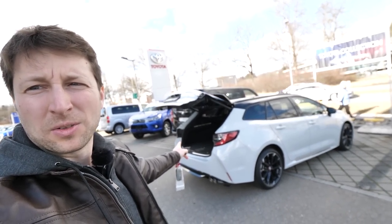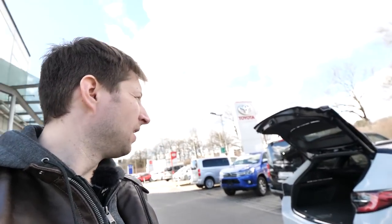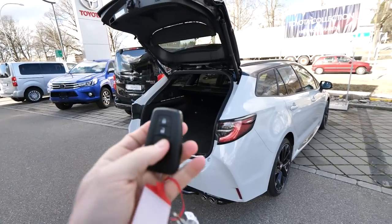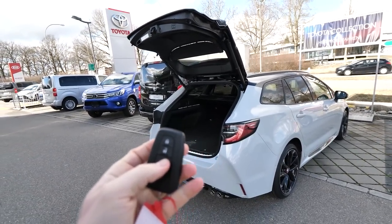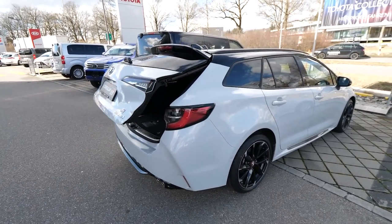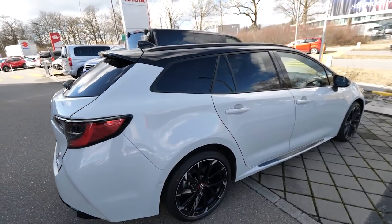On the key we have this button — when you press it, the car has an automatic liftgate on the trunk, and when you push it back it should close. So just press it and the car will close the trunk automatically.